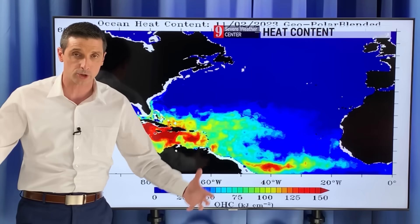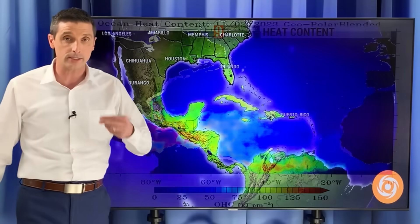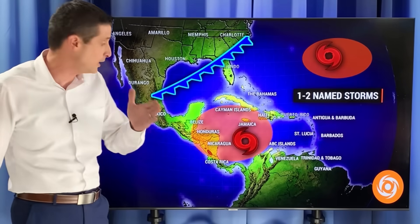The heat content is definitely substantial. That means not only is the water warm, but it's warm pretty far down. As that water churns up, it's still warm — that could add a lot of fuel to the fire. So this is definitely an area because of the above-average water temperatures where we could see development, especially in the central and western Caribbean.